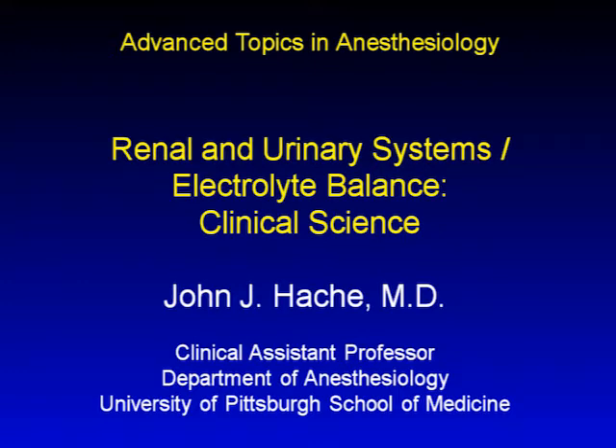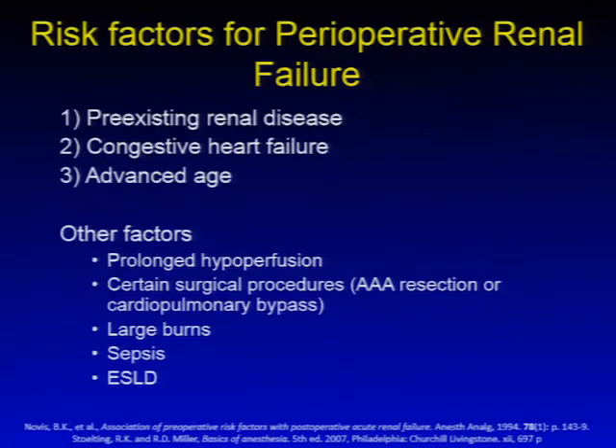I'm John Hatchie, a clinical assistant professor at the Department of Anesthesiology at the University of Pittsburgh. We'll be discussing renal and urinary systems, as well as electrolyte balance, and discussing surgical implications of renal failure and some renal procedures. I have nothing to disclose. The first thing we'll talk about are risk factors for perioperative renal failure.